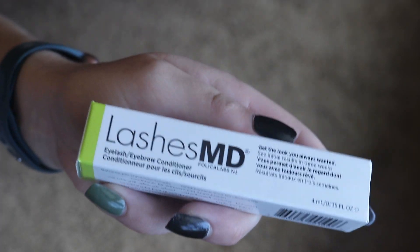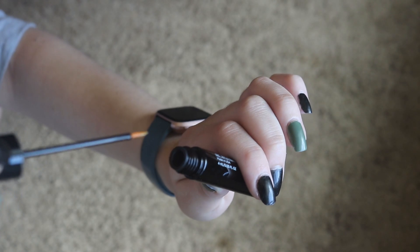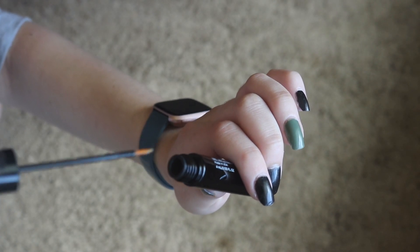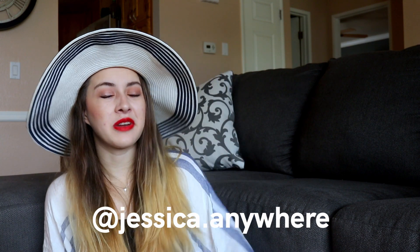The other item I added on with the first customization is the Lashes MD Eyelash Conditioner. I've always been curious about trying something like this — I've always wanted my lashes to be a little bit fuller and longer, but I haven't wanted to go to the length of getting eyelash extensions because I know those can be damaging. So I figured I would give something like this a try. I'll let you guys know how I like this item on my Instagram at jessica.anywhere.